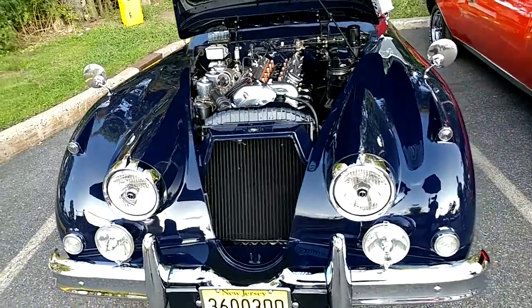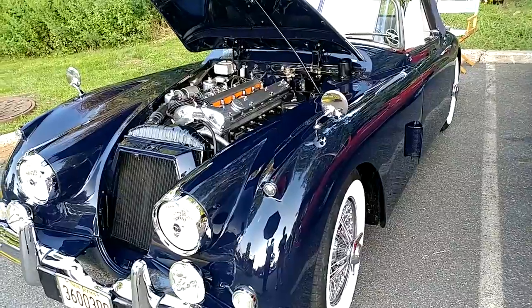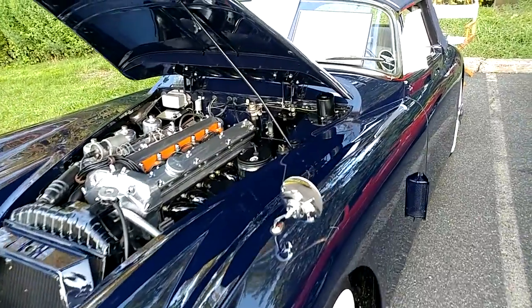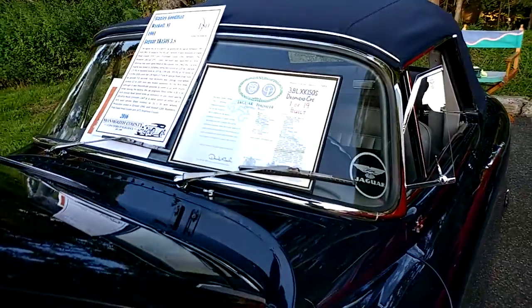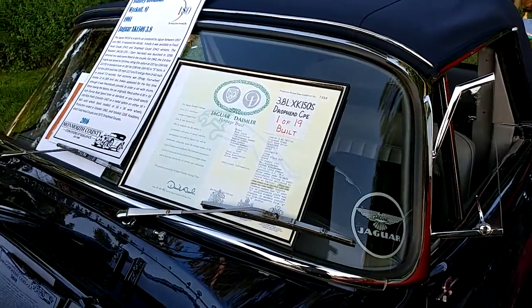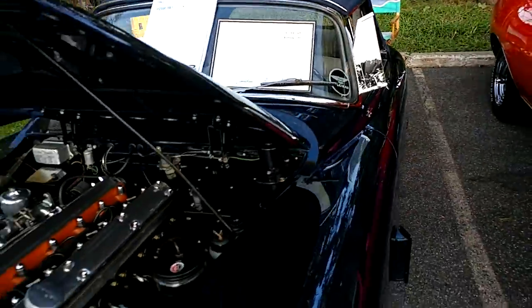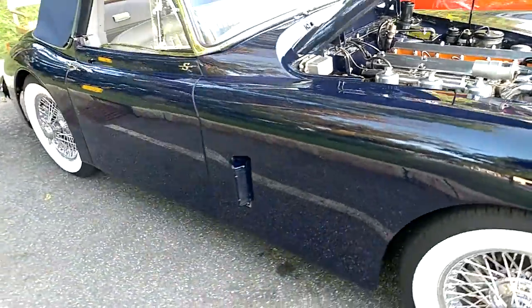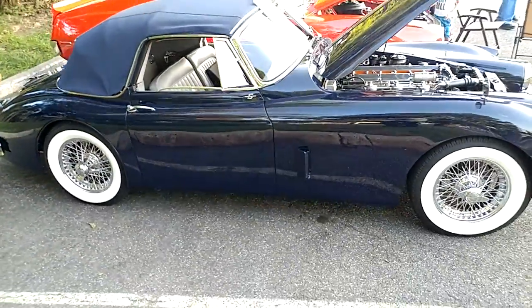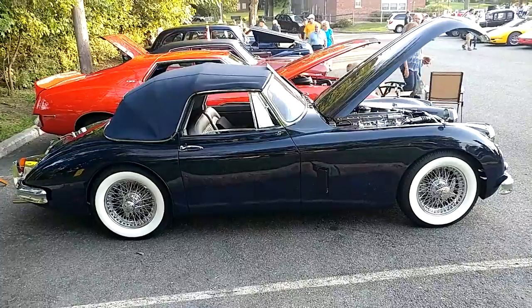I have a 1960 Indigo Blue — although the registration says 1961 — Jaguar Daimler XK 150s drop head coupe. We're going to go for that full body shot that YouTube loves. This is one of 19 of these ever made.